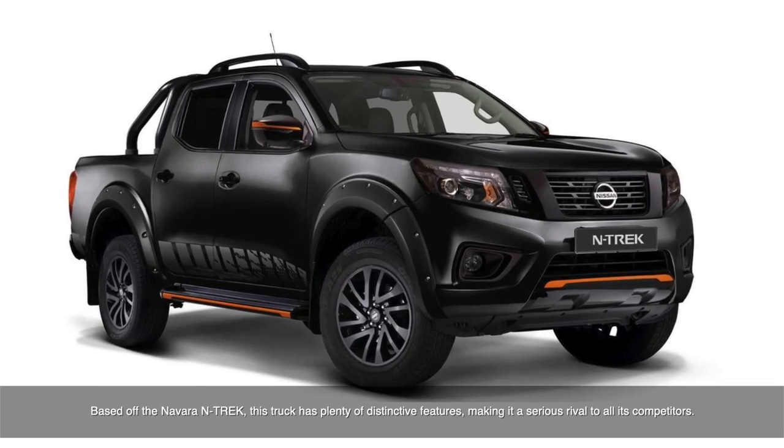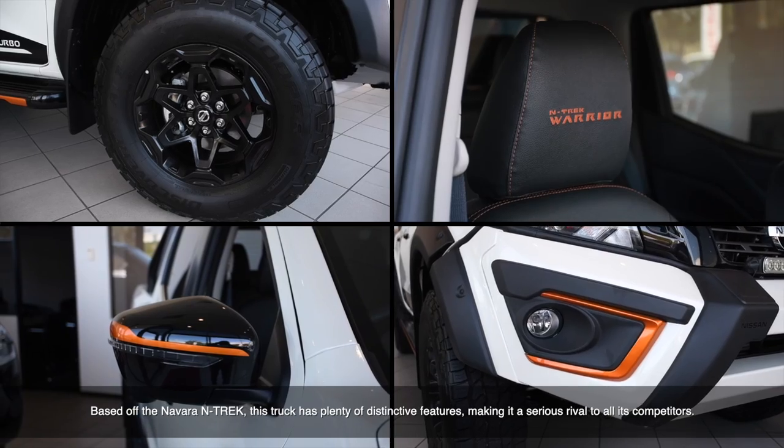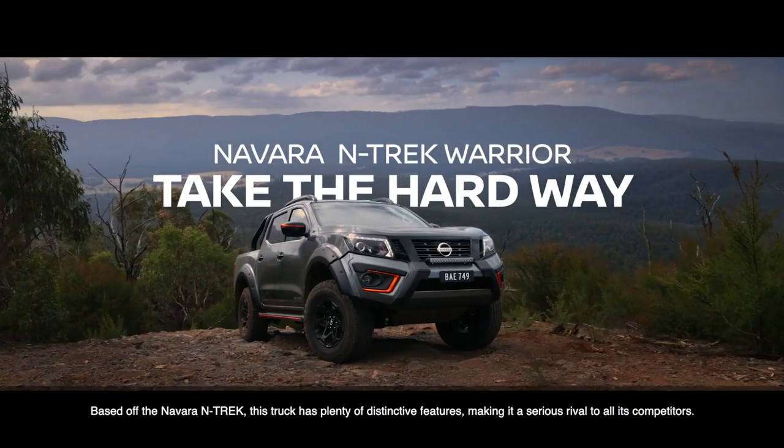Based off the Navara Ntrek, this truck has plenty of distinctive features, making it a serious rival to all of its competitors.